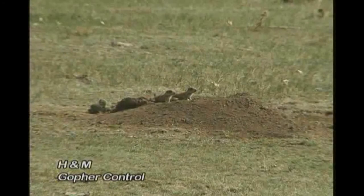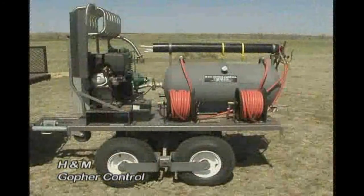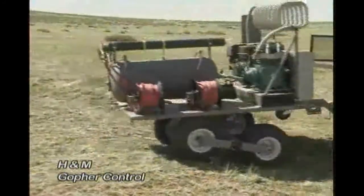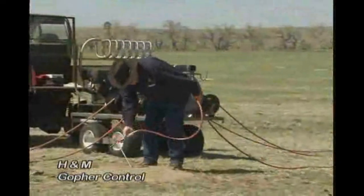Do you have gopher or prairie dog problems? H&M Gopher Control has your solution. This safe, easy, and economical system injects carbon monoxide directly into the burrow system and averages 90% eradication with just one use.